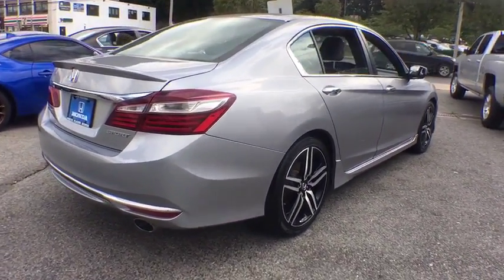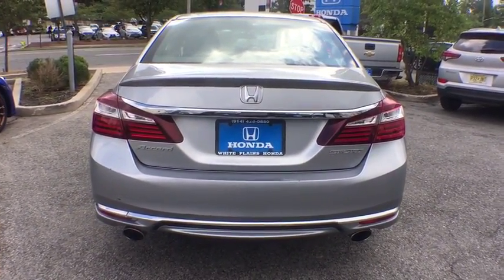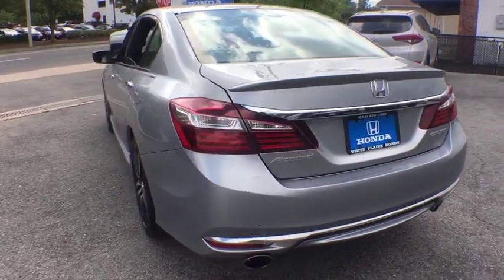Trip computer, brake assist, remote keyless entry, tachometer, overhead console, panic alarm, front reading lamps, cloth seat trim.